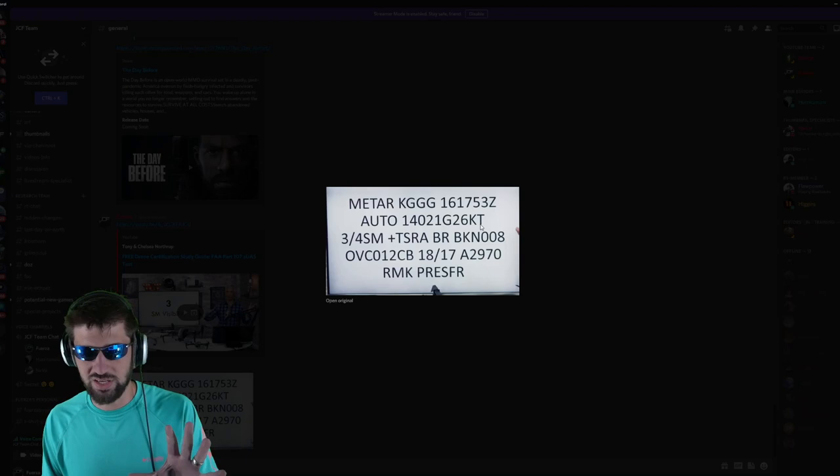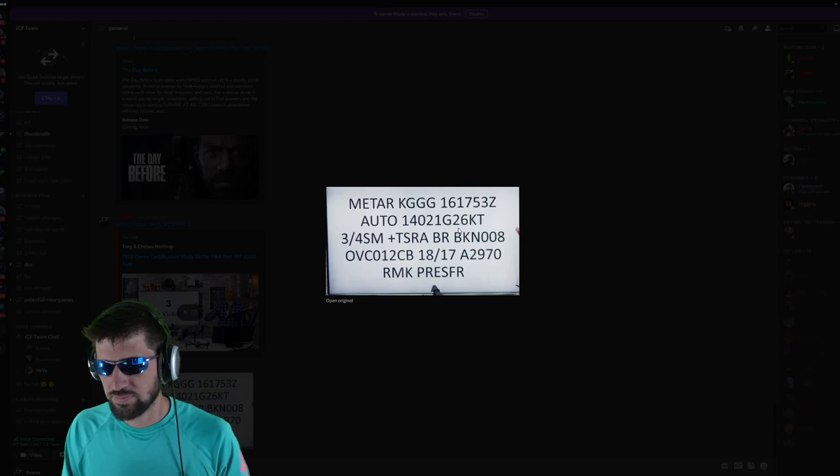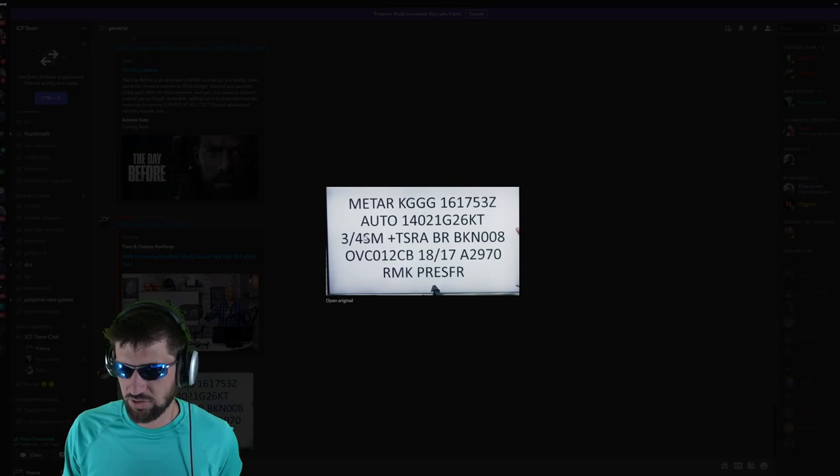26 knots is like 30 miles per hour, or around 50-60 kilometers per hour. SM stands for statute miles — this is three quarters of a statute mile of visibility during this period.